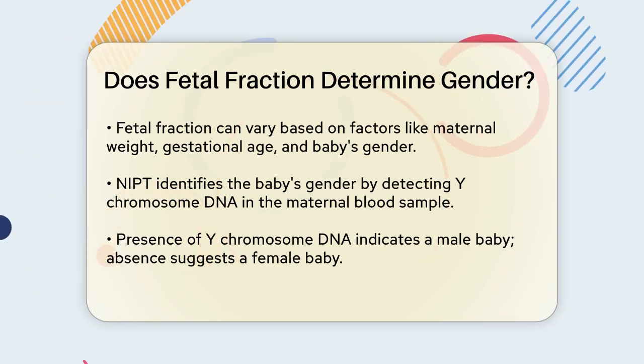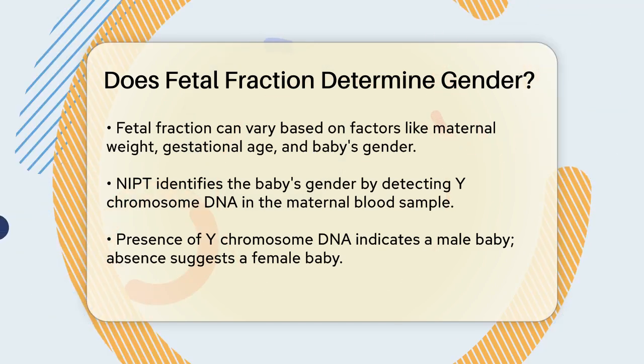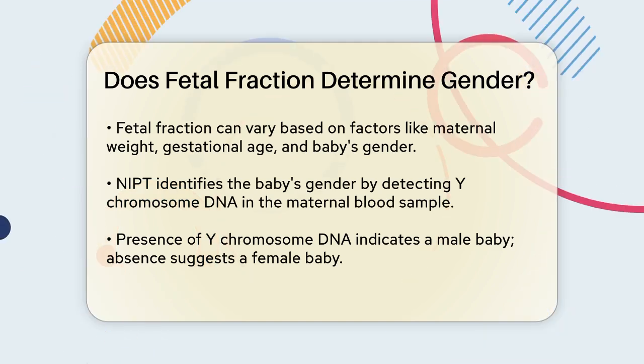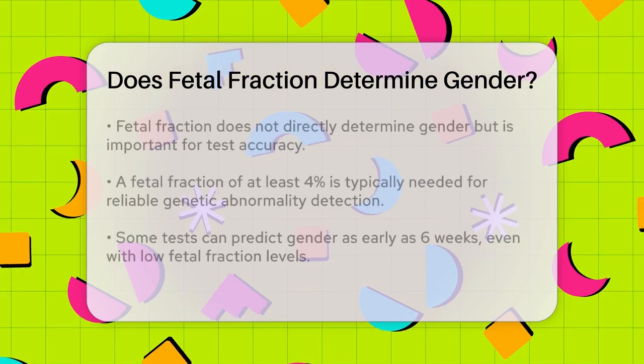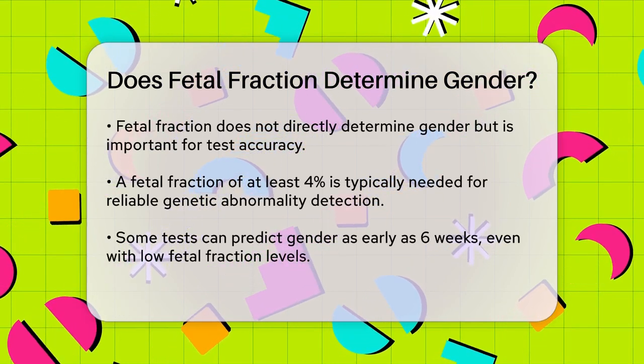Here's the key point: the fetal fraction itself doesn't directly determine the gender, but it does play a crucial role in whether the test can accurately detect the presence of Y chromosome DNA. For example, if the fetal fraction is too low, the test might not have enough data to make a reliable determination.